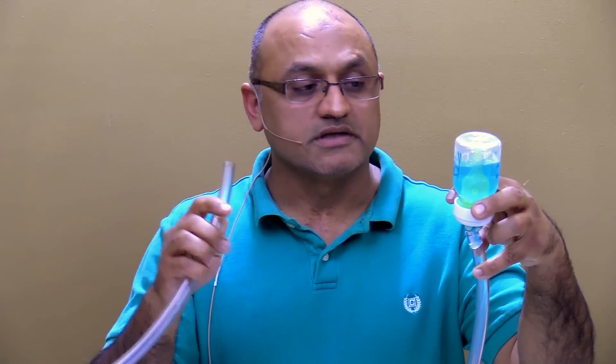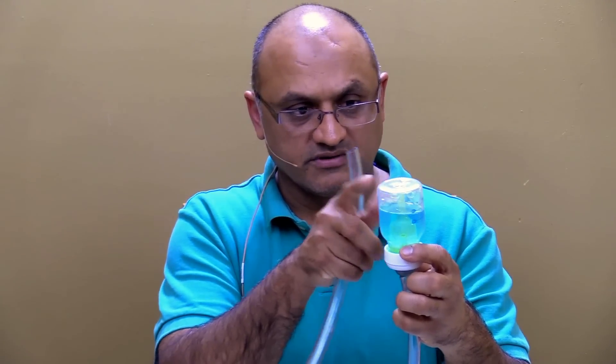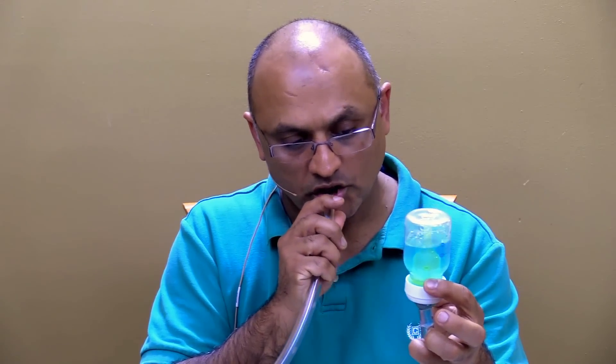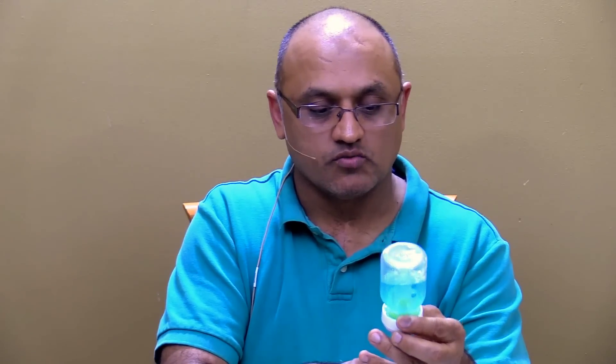This right here is our Dr. Brown's bottle. This is nice because it has a vent that lets the air go all the way to the very top, so it doesn't even go through the liquid part. At 50 suctions, that is quite awesome — this bottle did not generate any bubbles at all.